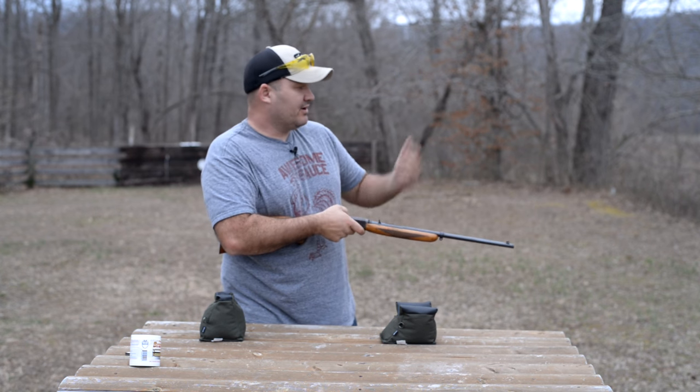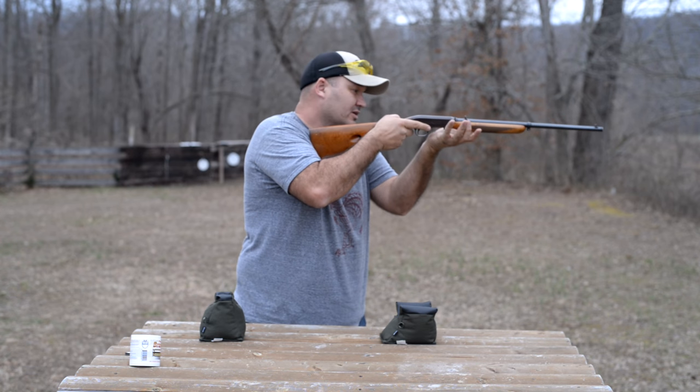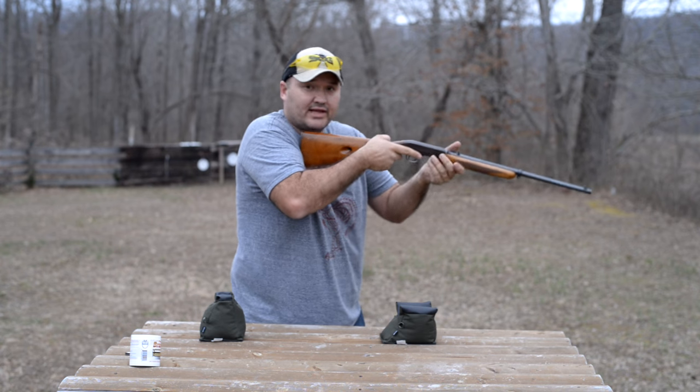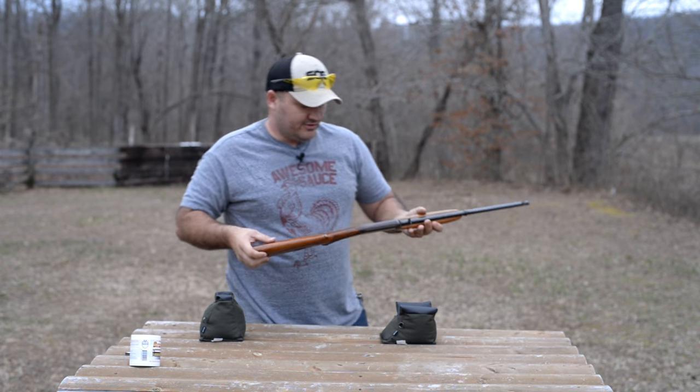One downside is if you are wearing long sleeves and you put your arm up here and you don't watch where you place your arm, you will get a hot shell casing down your sleeve. Which will cause you to break out into the funky chicken at the range — and you don't want to do that in front of your friends.